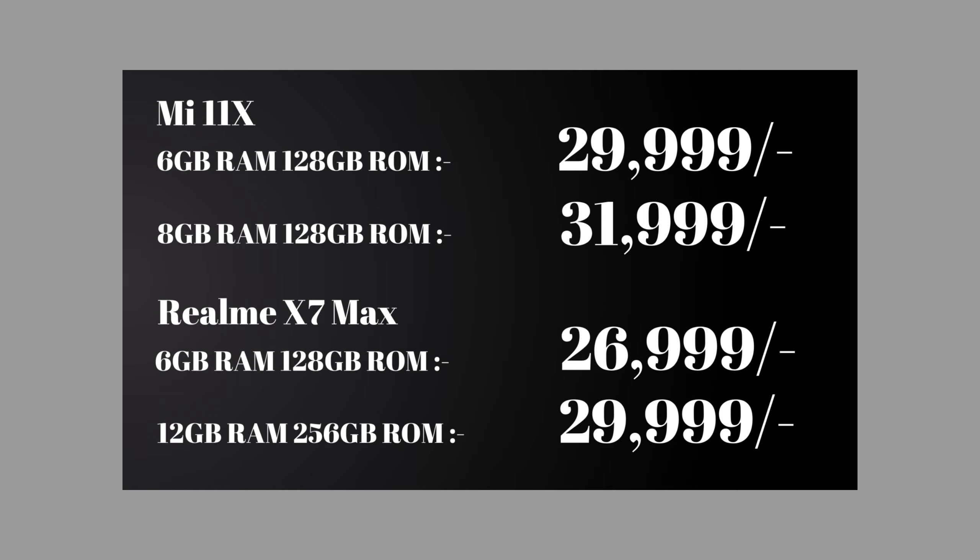The Mi 11X starts at 6GB RAM with 128GB storage. There is also an 8GB RAM variant, and a top-end 12GB RAM with 256GB storage option. We will compare the pricing of these configurations across both smartphones.